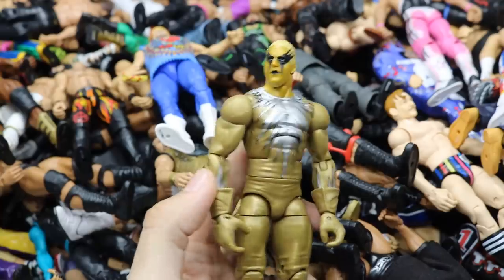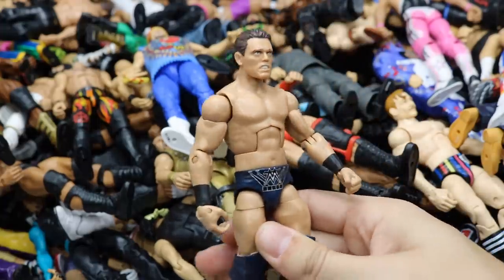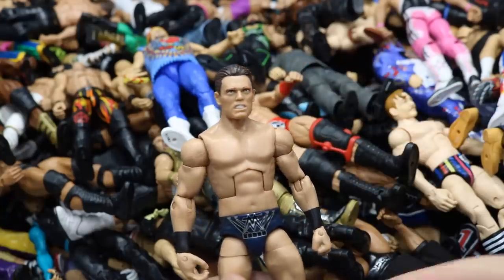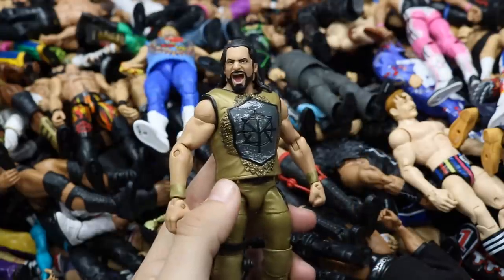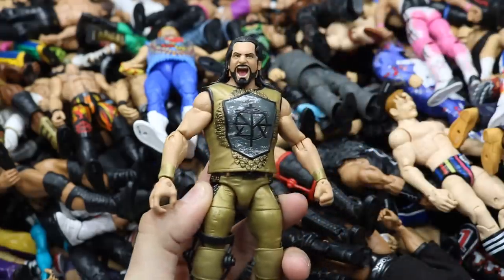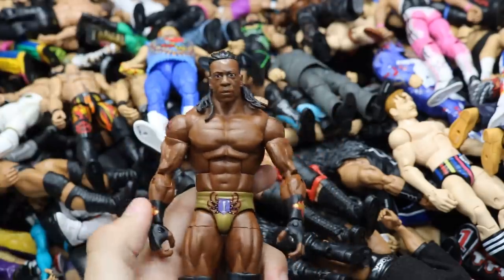Elite 47.5 Goldust fix-up with a switched head scan. Elite 53 Miz fix-up with an angry head scan — someone sent me this in fan mail, really enjoy it. A fix-up Elite 57 Seth Freaking Rollins representing before his WrestleMania 33 match — smaller knee pads, a knee brace, and the screaming head scan since he comes with the torch. Hall of Fame Target Exclusive King Booker — love this head scan; a fan sent it to me, thank you so much.